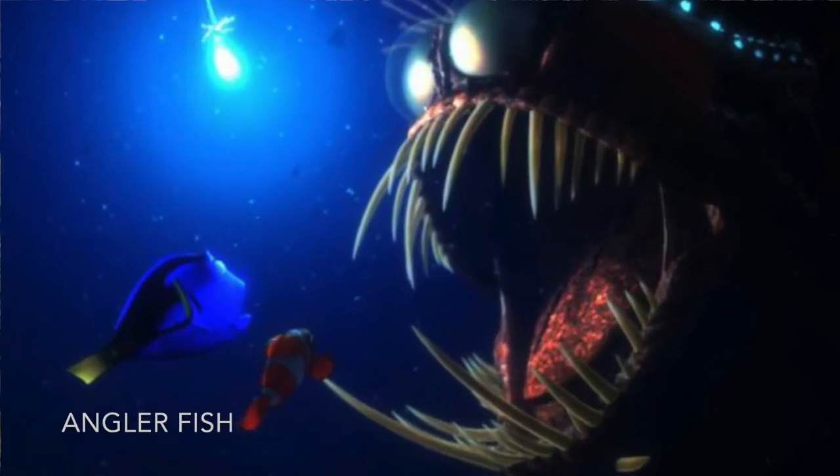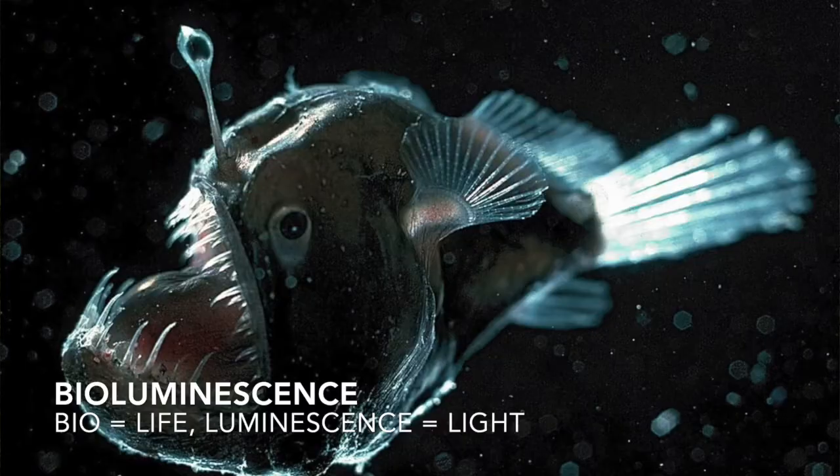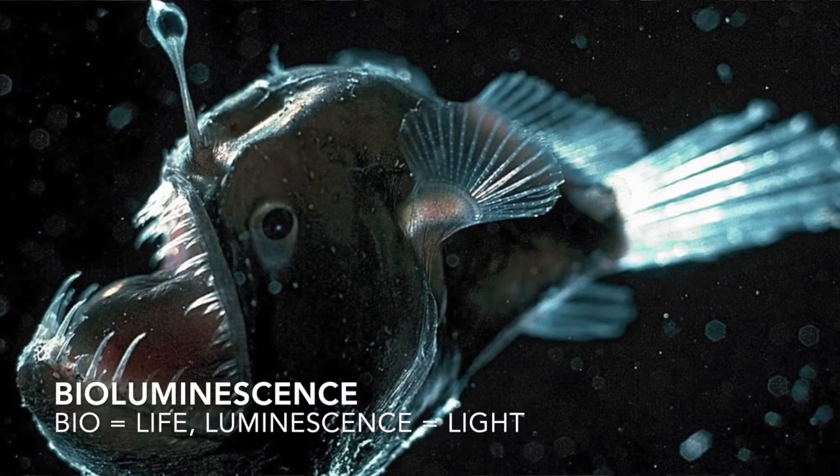You can see how scary they can be with their bioluminescent lights. Bioluminescence — bio meaning life, and luminescent meaning light — so it's like living light, light that they produce.